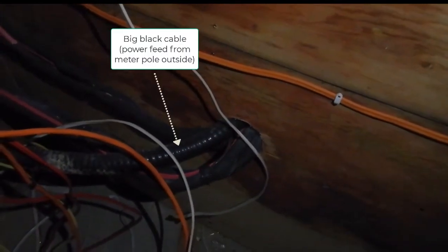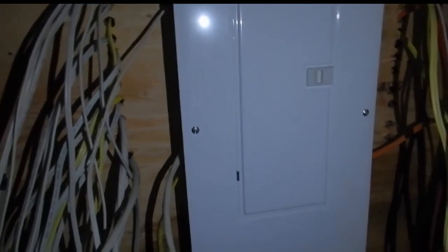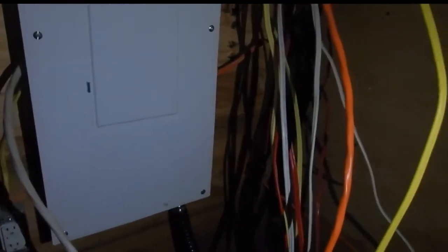In here, not a lot has occurred other than they've connected the electricity — that's the big black cable going up into the panel here, and that's drawing power from the pole outside.